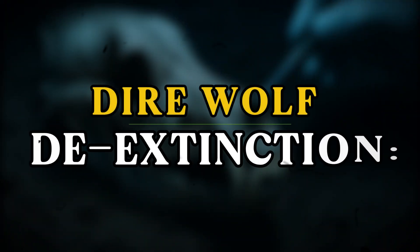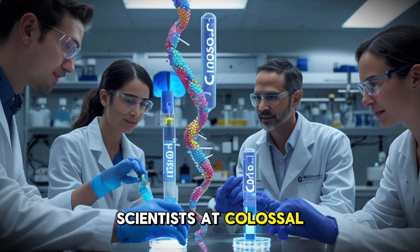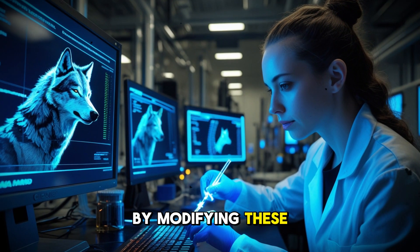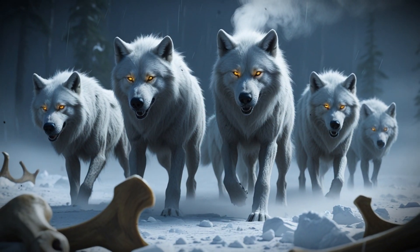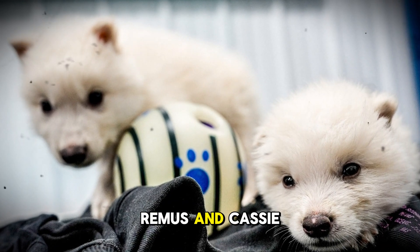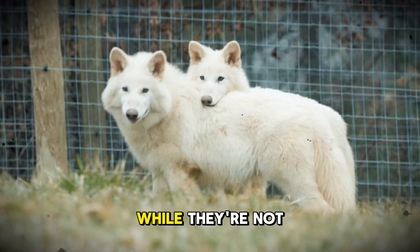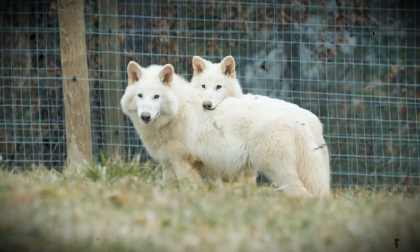Using CRISPR gene editing technology, scientists at Colossal Biosciences have identified 20 key genes that differentiate dire wolves from gray wolves. By modifying these genes in gray wolf embryos, they've created the first dire wolf-like wolves in 12,000 years. These animals — named Romulus, Remus, and Kessie — have thicker bones, broader skulls, and more muscular builds than typical gray wolves. While they're not 100% dire wolves, they represent the first successful step toward de-extinction.